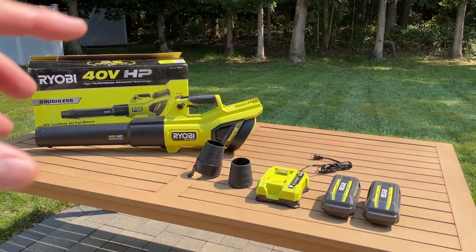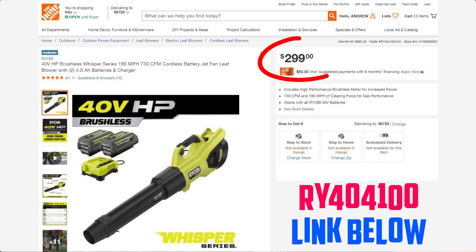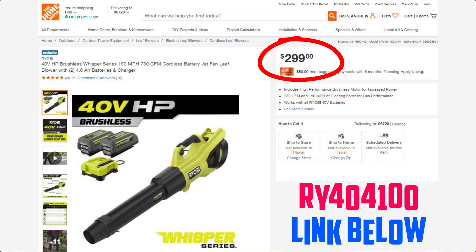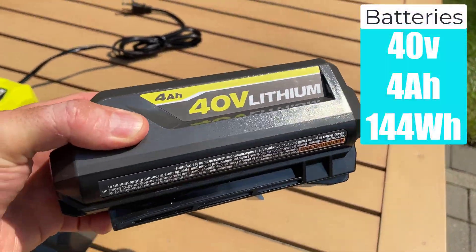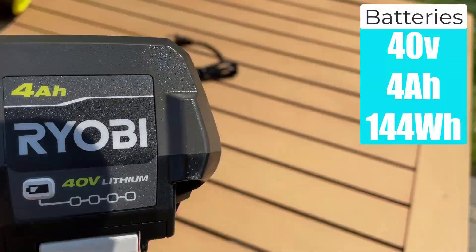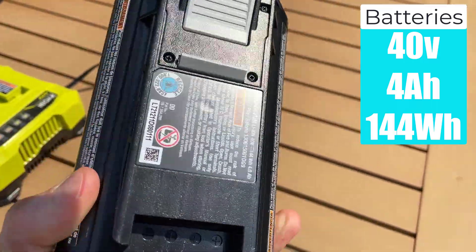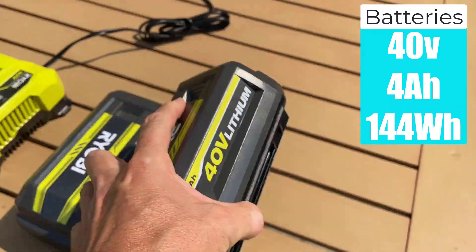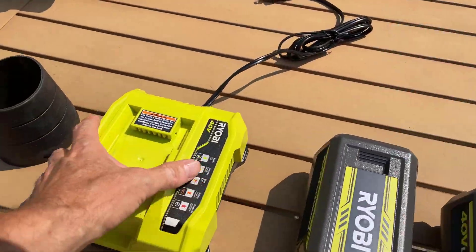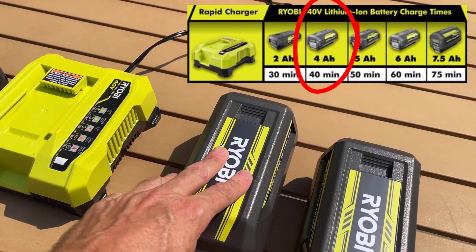Let's find out what is included with this blower. The Ryobi blower we're checking out today is the RY4040100. This comes with two 40-volt 4 amp-hour batteries — it has a power gauge on the back, and each of these batteries is rated at 144 watt-hours. So you get two of those. Next you get the Ryobi charger, which according to Ryobi can charge these batteries in under an hour.